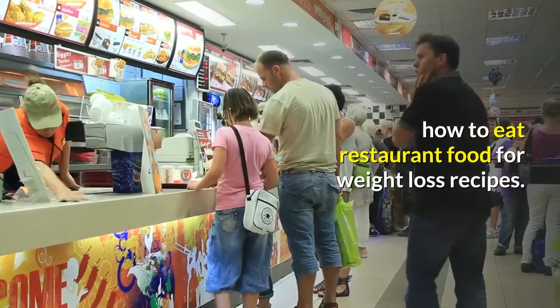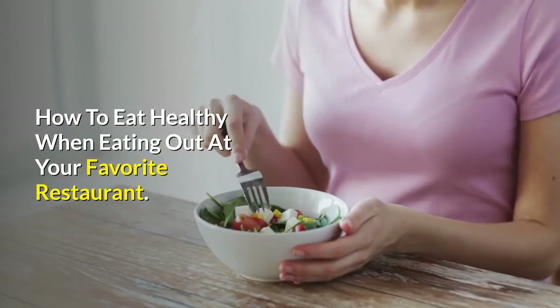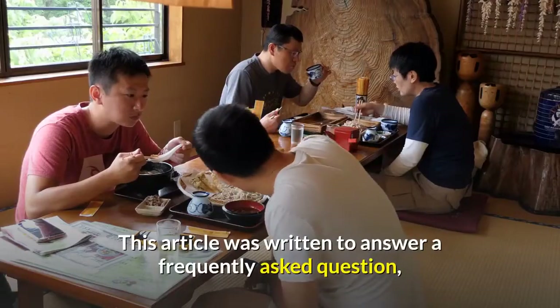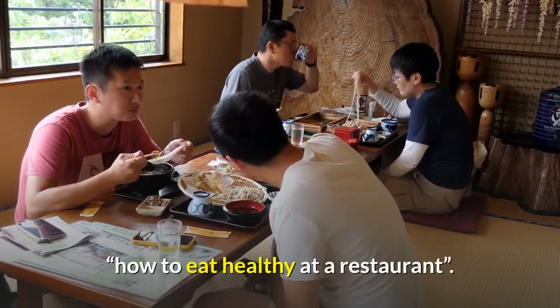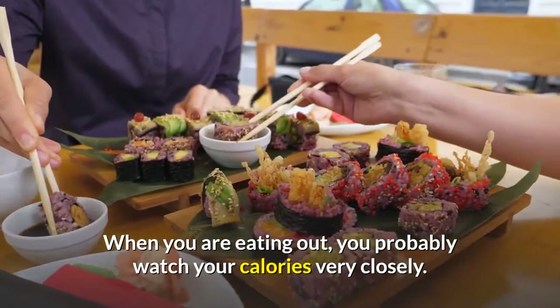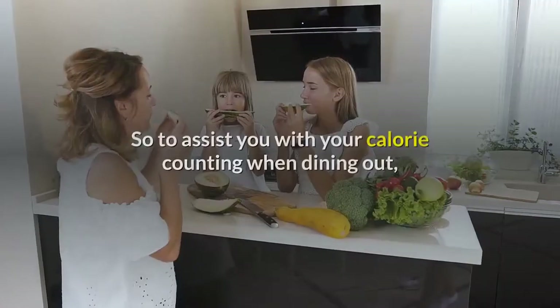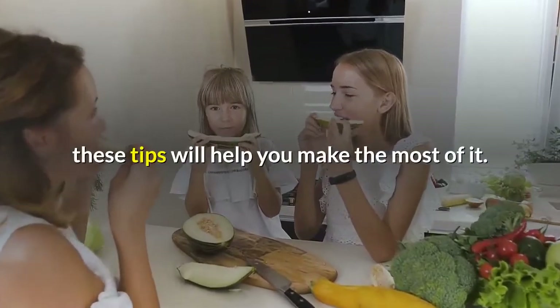How to Eat Restaurant Food for Weight Loss. How to Eat Healthy When Eating Out at Your Favorite Restaurant. This article was written to answer a frequently asked question: how to eat healthy at a restaurant. When you are eating out, you probably watch your calories very closely. So to assist you with your calorie counting when dining out, these tips will help you make the most of it.